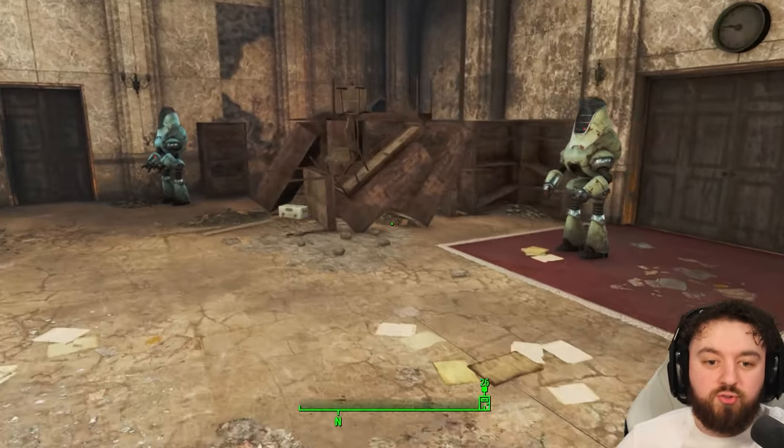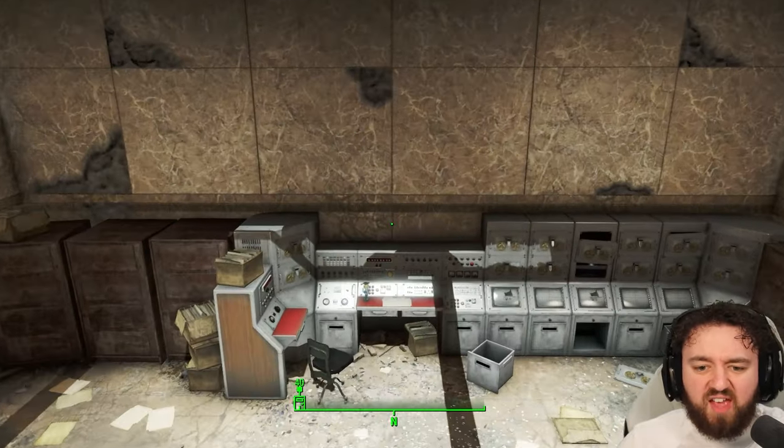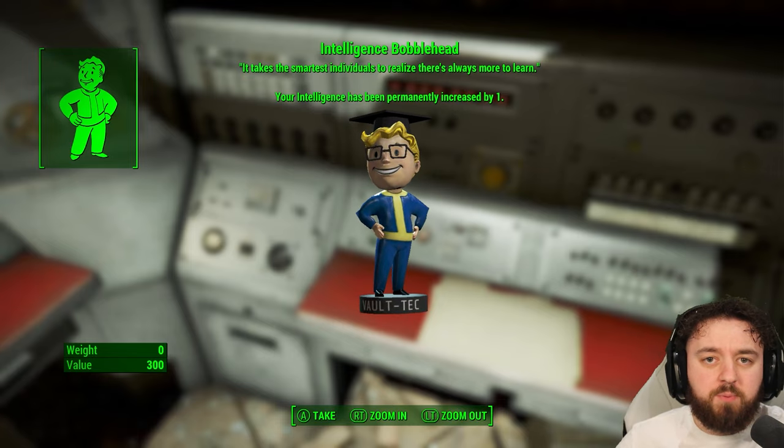It's probably best you do the speech check. The main prize in here is right at the back. Jumping past everyone and all the carnage, you can pick up the Intelligence Bobblehead. It'll give you a plus one to your Intelligence — it really doesn't get much better than that.